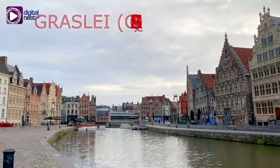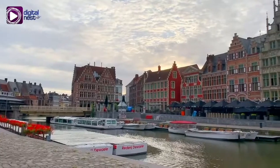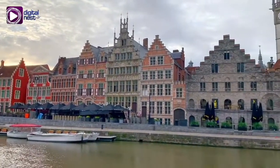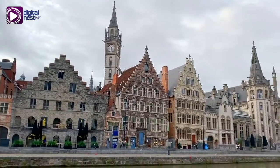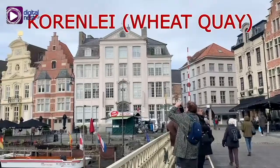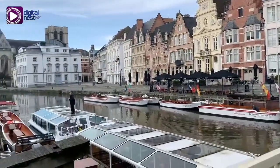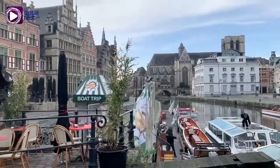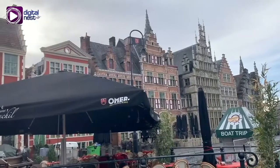This is the Graslei, or Grass Quay in English, one of the most beautiful spots in Ghent's old city center. It is located on the right bank of the Leie River. On its opposite side is another quay called Korenlei. These are both included in the medieval port and are now very popular tourist sites of this city.